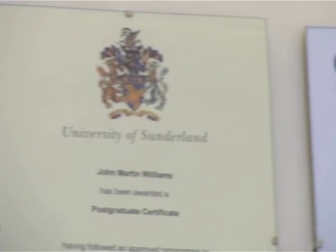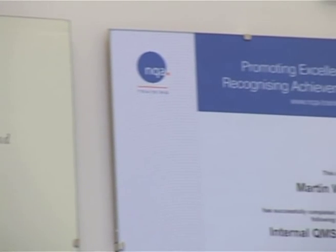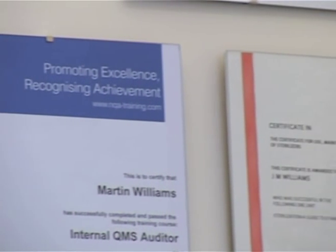All of the products and services that we offer have been designed with all of the legislation and major decontamination guidance documents in mind. That's based on the current trend and demands on decontamination of medical devices within the UK. There's also European and international legislation that affects how we do things in the UK.